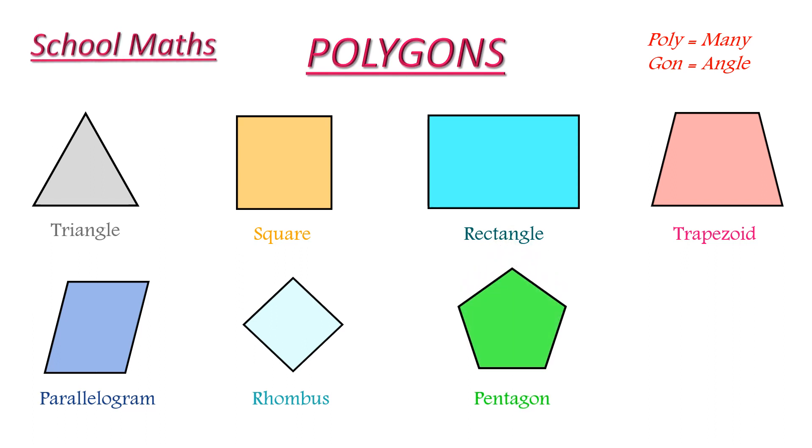This is a pentagon. It is a five sided polygon. This is a hexagon. This is a six sided polygon. Thank you.